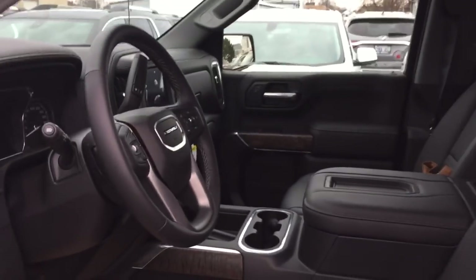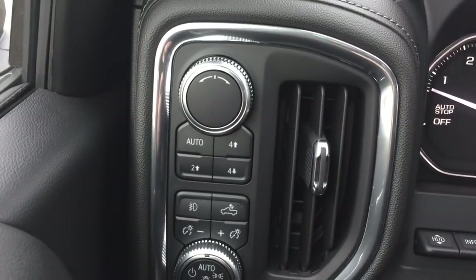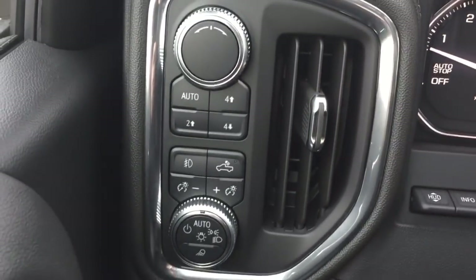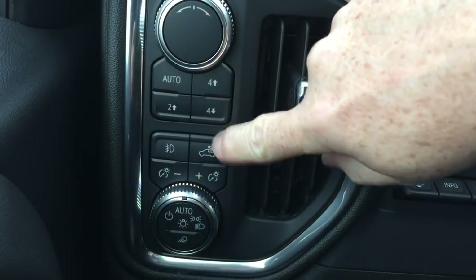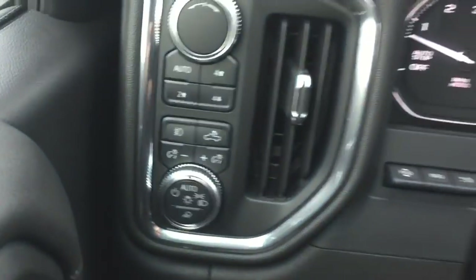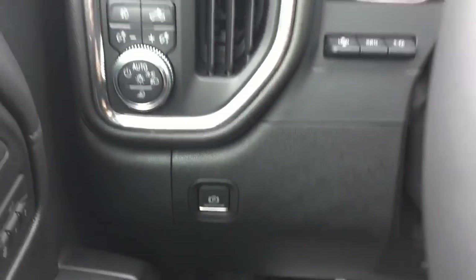There's so much to see, so let's jump in and start looking around. Working our way from left to right, you've got your four-wheel drive select. You also have the tailgate LED light buttons and the standing lights there. Parking brake down below.